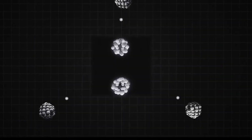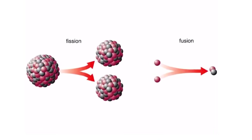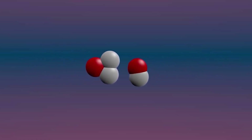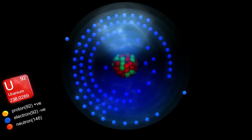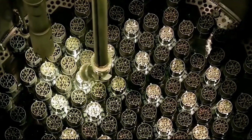Some experts suggest that fusion is a safer way to generate nuclear energy because fission produces long-lasting radioactive waste. On the other hand, fusion does not produce this radioactive waste. But the tricky part is that fusion consumes all of its energy to sustain its reaction and leaves no energy for other things to be powered. So far, fusion has not been possible to be commercialized.